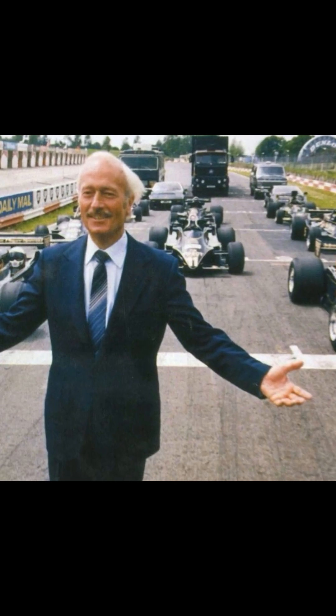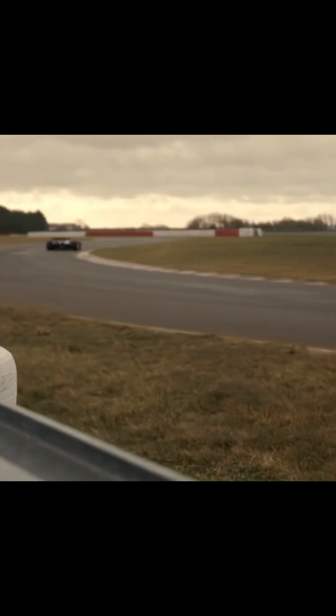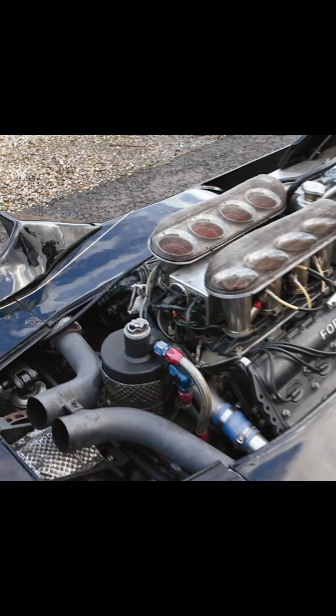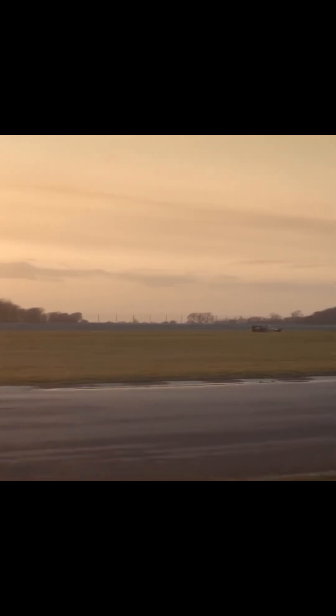When Colin Chapman and Lotus introduced the 78 and 79 cars, they didn't just build race cars — they built downforce suction machines. Shaping the chassis' underside like an inverted wing and sealing it with sliding skirts along the side pods, the cars generated so much downforce that they effectively flew low above the track. The result was transformative: turbocharged corner speeds, record-breaking lap times, and drivers experiencing forces their necks and bodies weren't designed for. Suddenly, the car was attached to the pavement by pure aerodynamic suction.